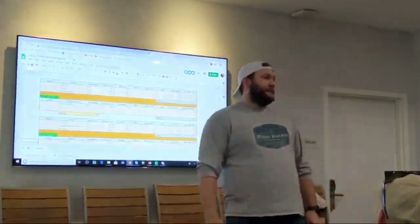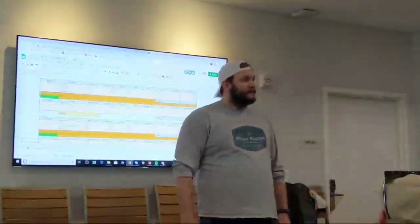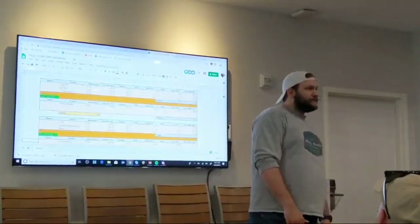It's super expensive but it works super fast. I wrote with imidacloprid over the bifenthrin — Number 7.